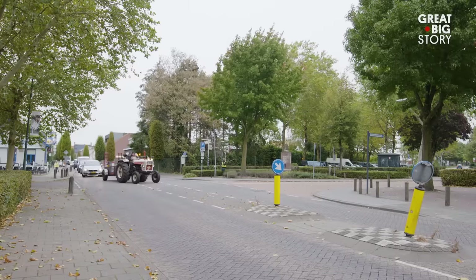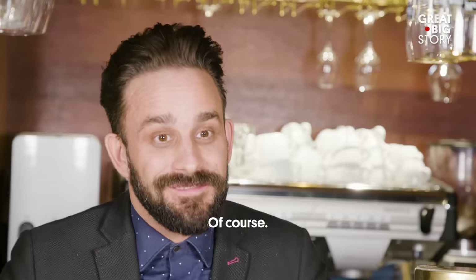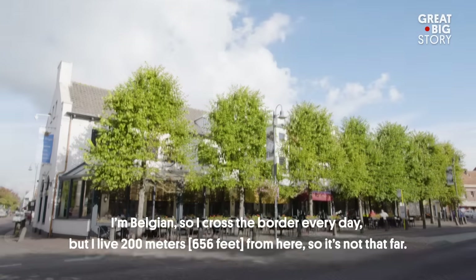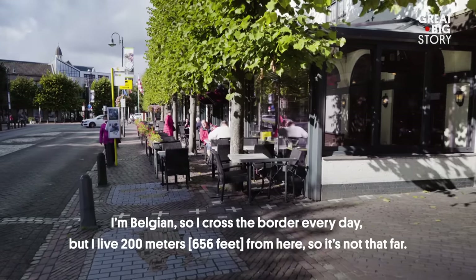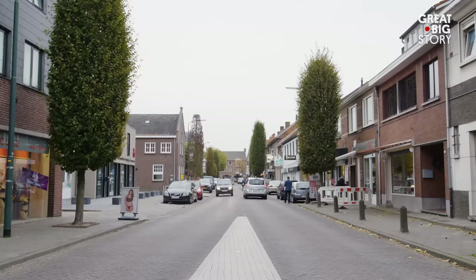But the international commute, it must be tiring. Right, café manager Willem? Of course. My café is at the Dutch side. I am Belgian, so I cross the border every day. But I live here 200 meters away, so it's not that far.